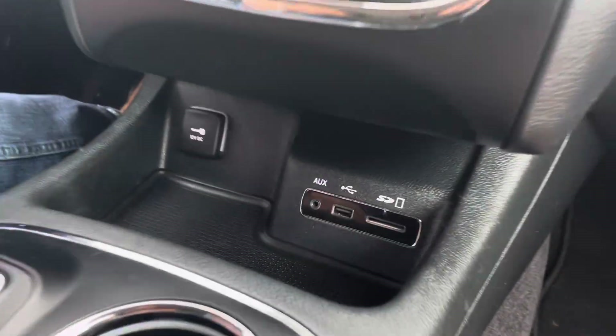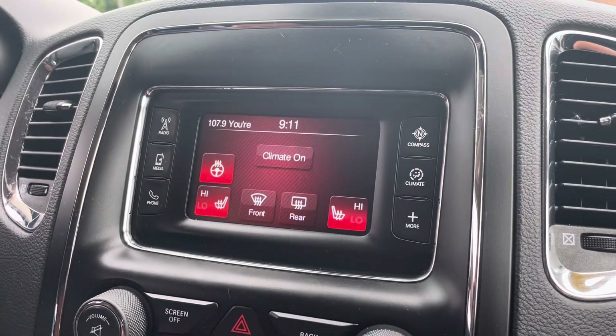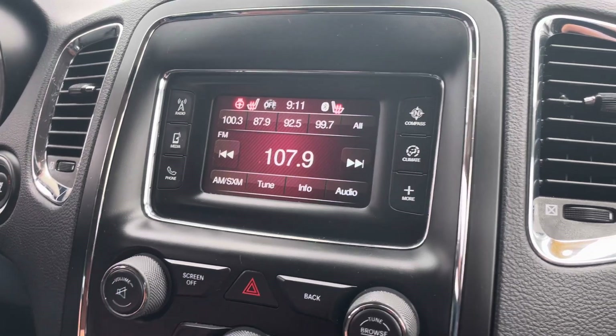You got all the USB connections there. It does have Bluetooth. You do have a heated steering wheel up front and heated seats. I have it hooked up to my music.